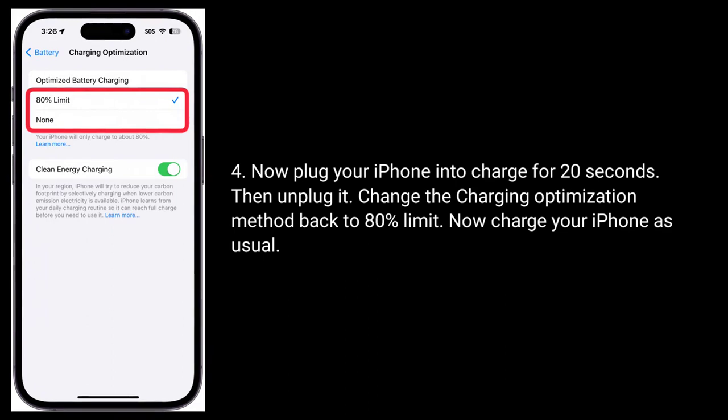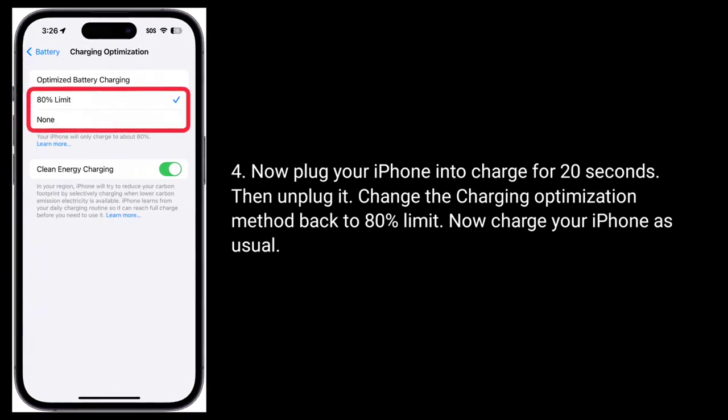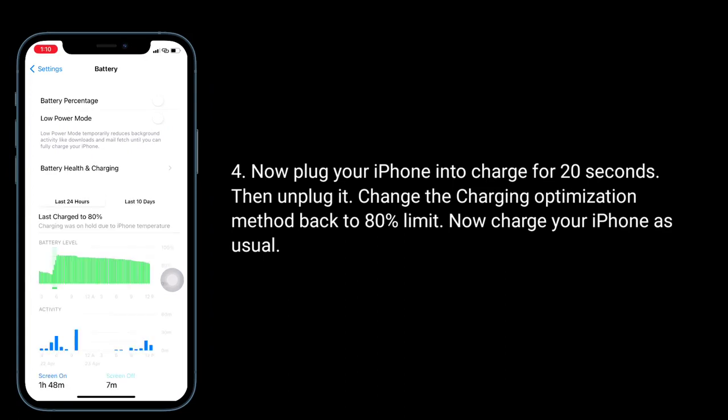Now plug your iPhone in to charge for 20 seconds, then unplug it. Change the charging optimization method back to the 80 percent limit, then charge your iPhone as usual.